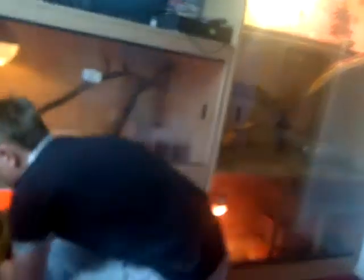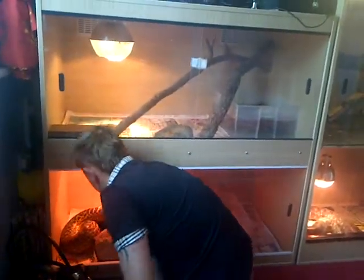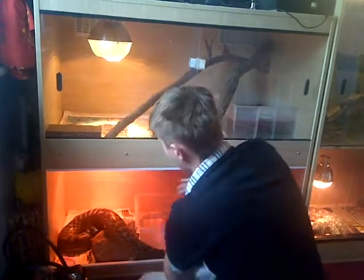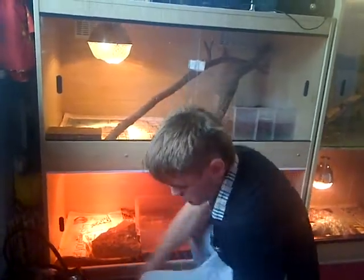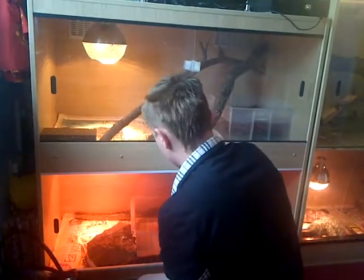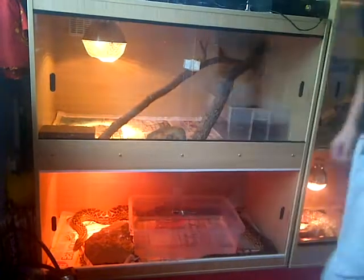As soon as they stop growing, they just start getting fatter. So I'll just start to put him on a rat every month or something, cause he's fully grown. Plus he don't move that much, so he's just lazy.